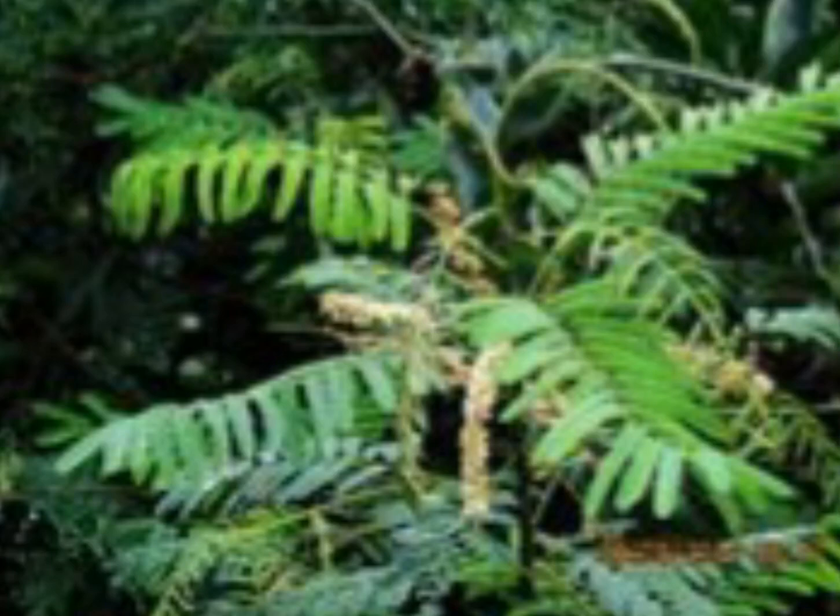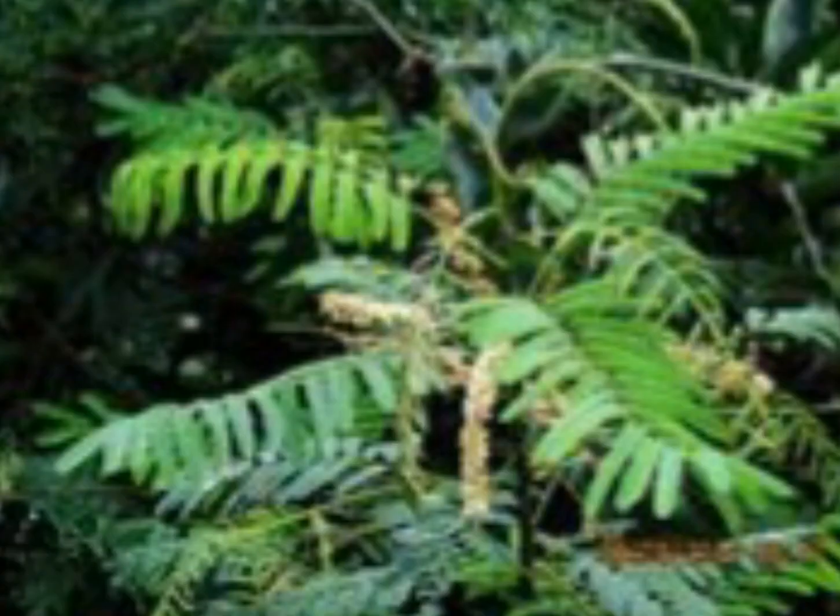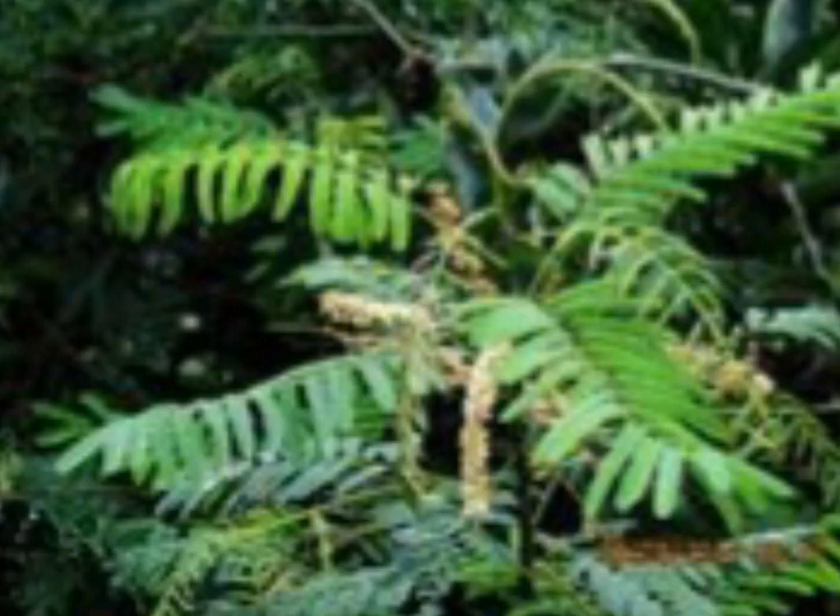In this video, I am giving information about the multi-purpose tree species Acacia catechu. It has been traditionally used in Ayurveda, and locally it is called Kher, Raksar, Dantdhavan, Kanteke, and Names.